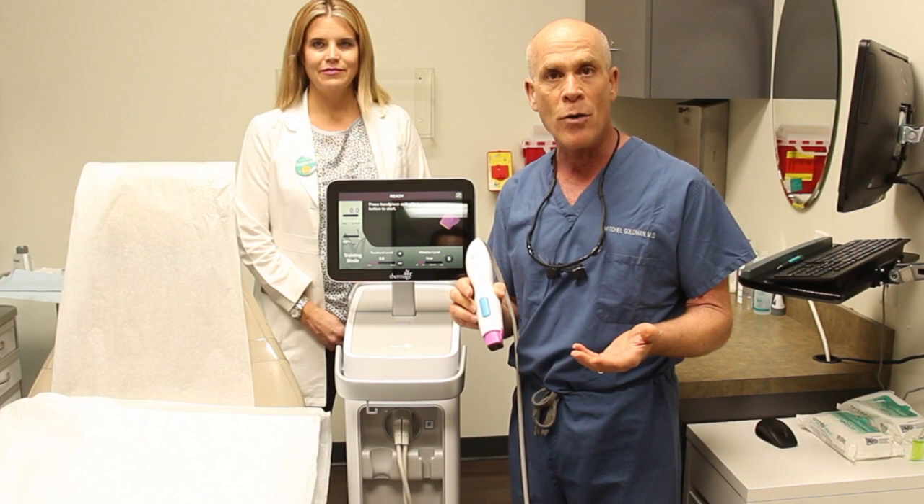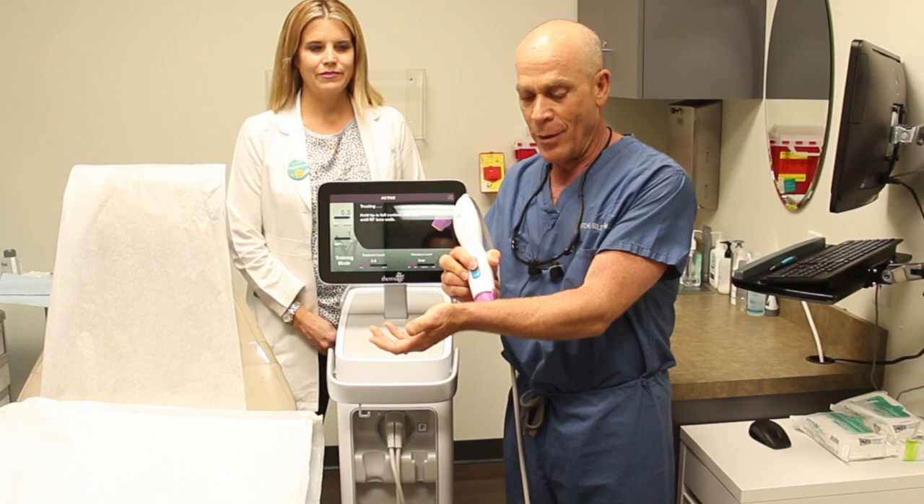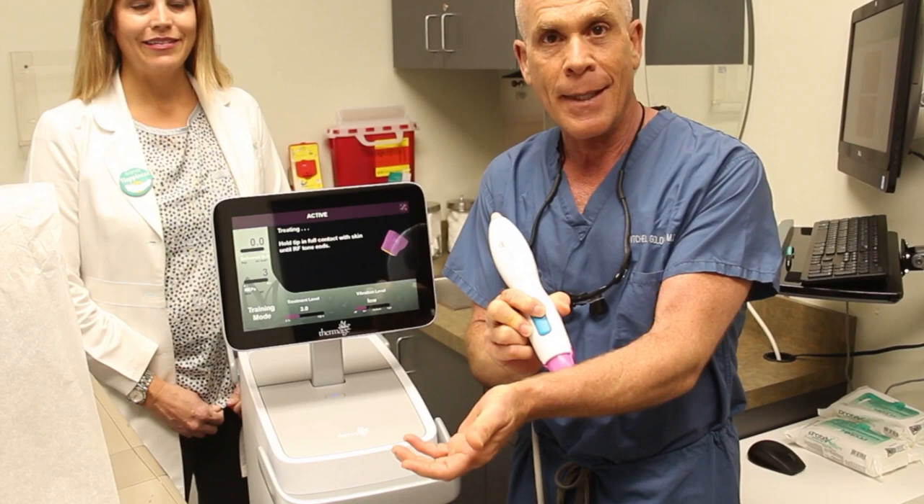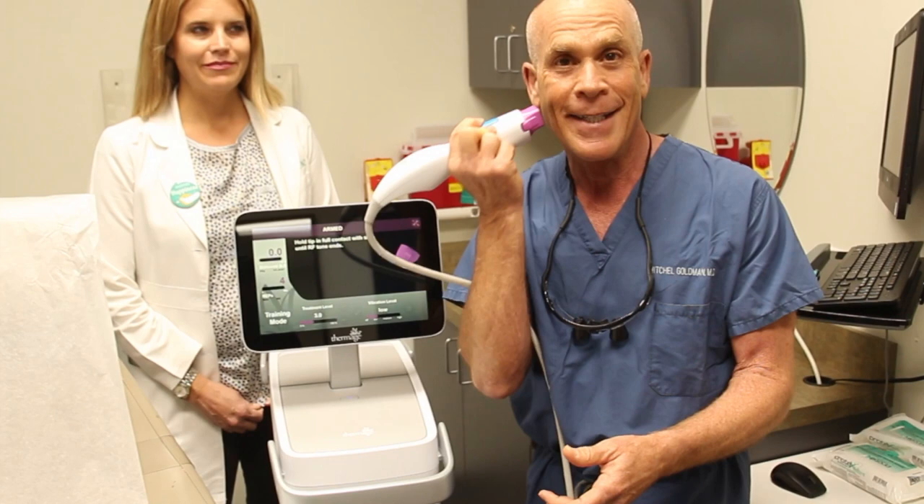Basically, this is how it works. You can see that it works fairly simply, producing very little pain, and that's just on my arm. Now if I could do it on my face too — all of a sudden you'll see that I'm so happy, because it really does work.